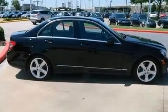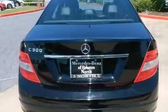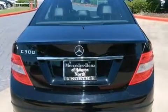Its top features include a sunroof, traction control and stability control systems, aluminum wheels and a tire pressure monitoring system.